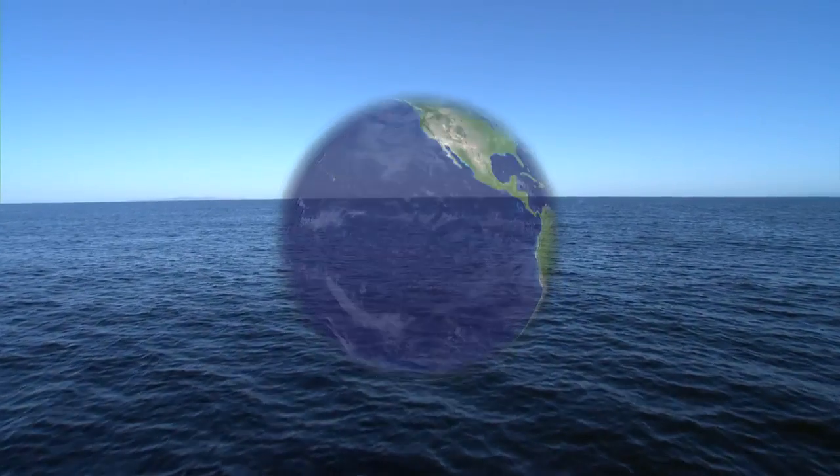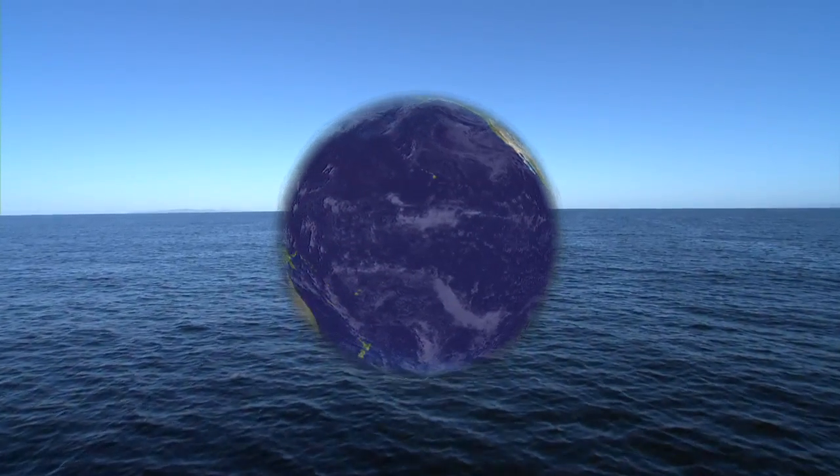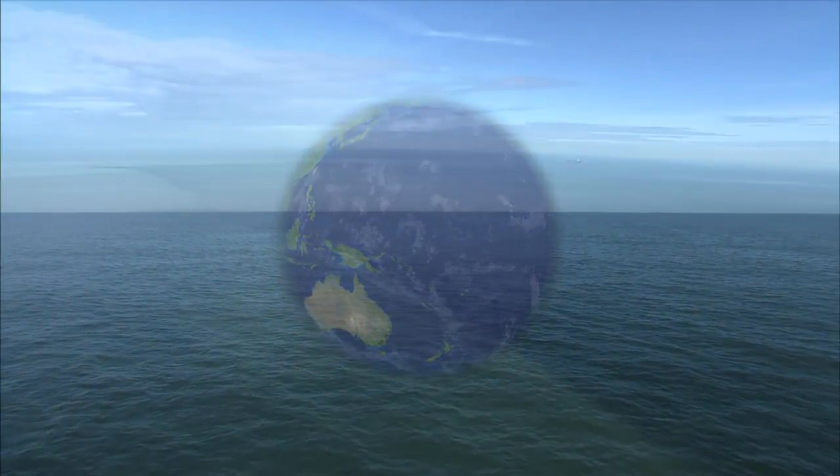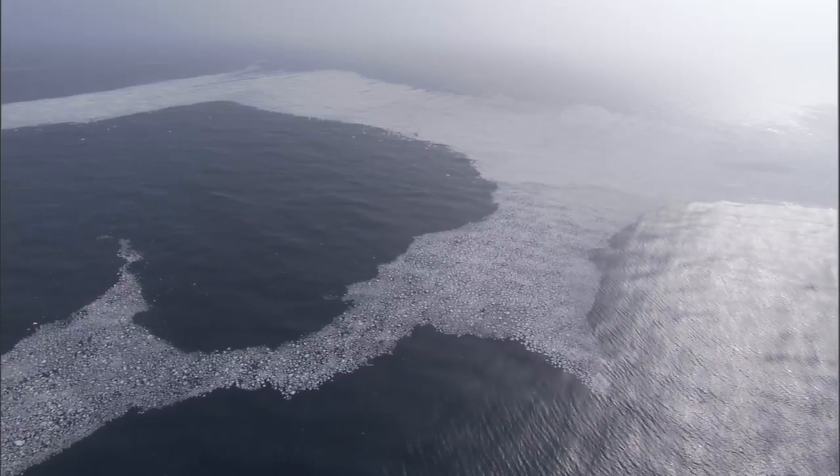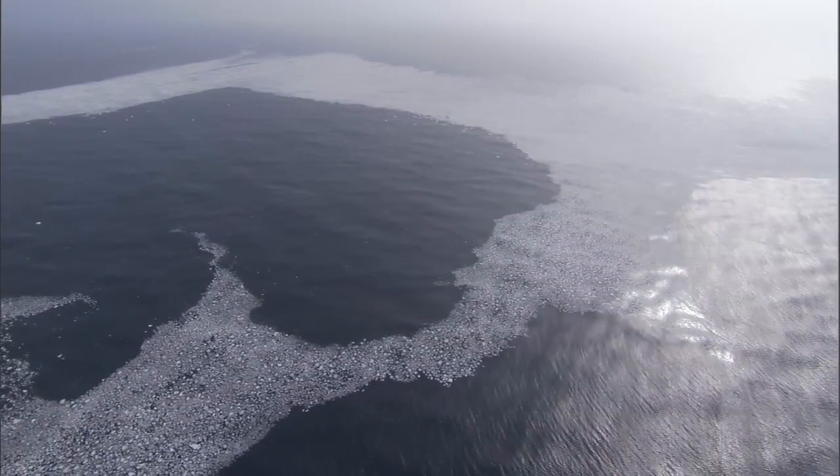The ocean is vast, covering over 70% of the Earth's surface, containing 97% of the planet's water, and holding almost 50 times more carbon than the atmosphere. For something so large to change would seemingly be impossible.